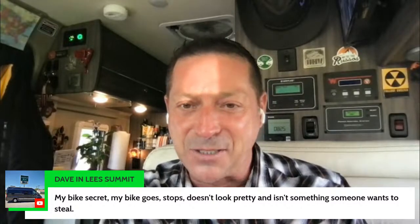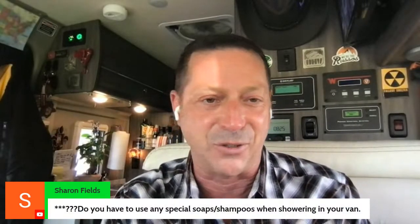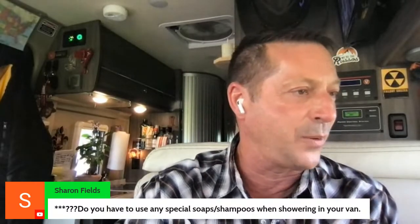Mesa Mike, Steve, Donna from Tulsa — good to see you. Sharon Fields has tonight's question: do you have any special soaps or shampoos when showering in your van? I use Method Men in the cypress scent. Why? Because it rinses really clean out of the van. I used to use Dove shower gel but it sticks to the walls, flinging it all around, and takes more water to rinse. So I just use Method Men — nothing overly fancy.